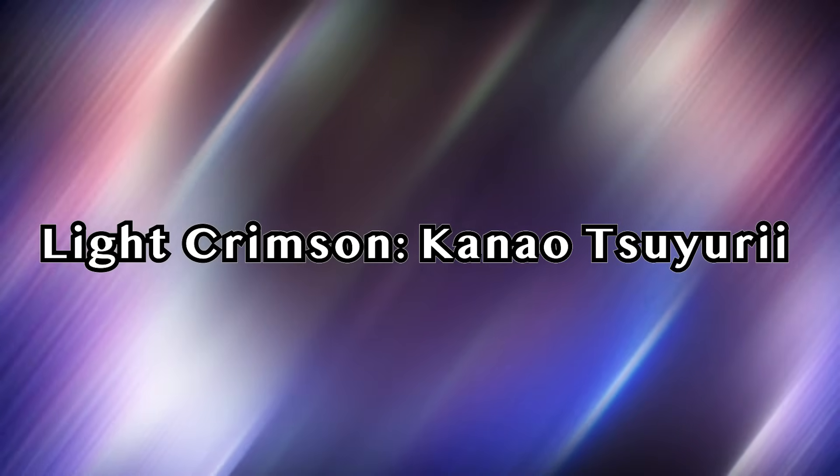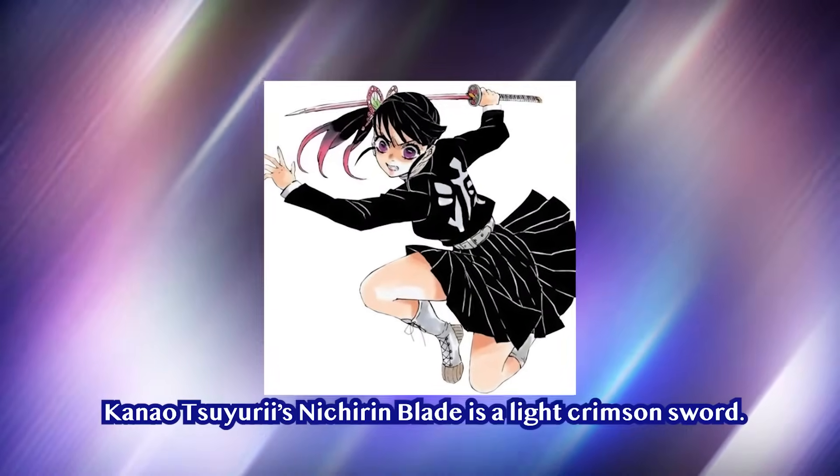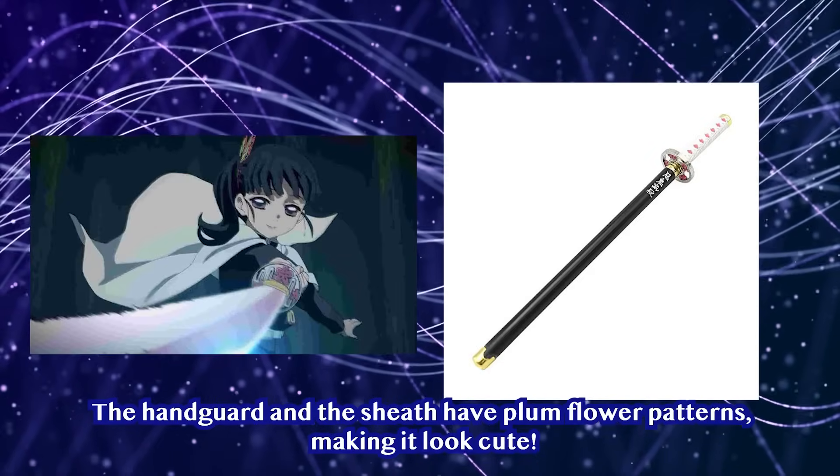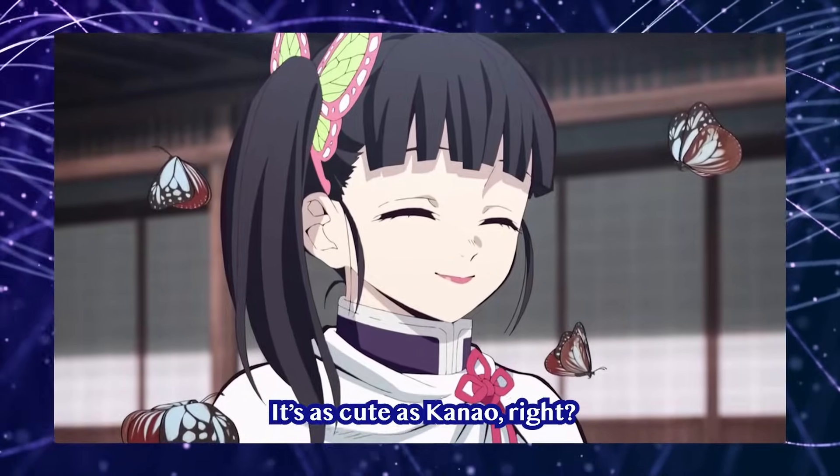Light Crimson — Kanao Tsuyuri. Kanao Tsuyuri's Nichiren Blade is a light crimson sword. The handguard and the sheath have plum flower patterns, making it look cute — it is as cute as Kanao herself.